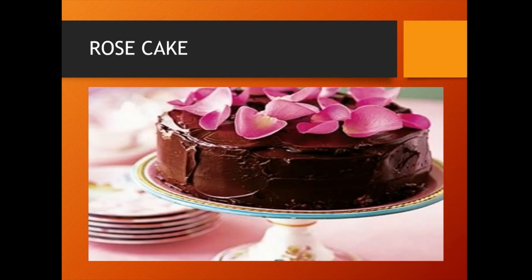To bake a rose cake, the required ingredients are rose petals, rose water, cake flour, sugar, baking powder, salt, milk, egg whites and rose buttercream.